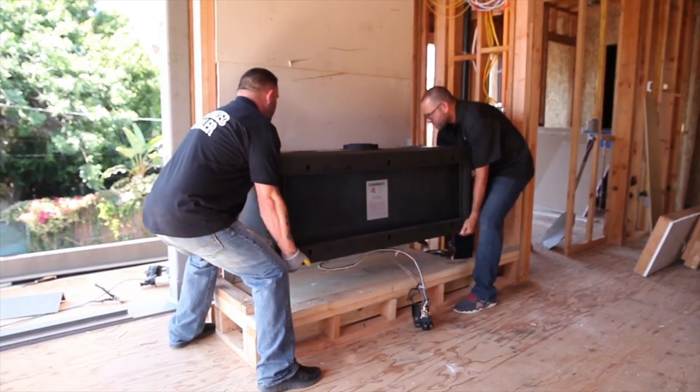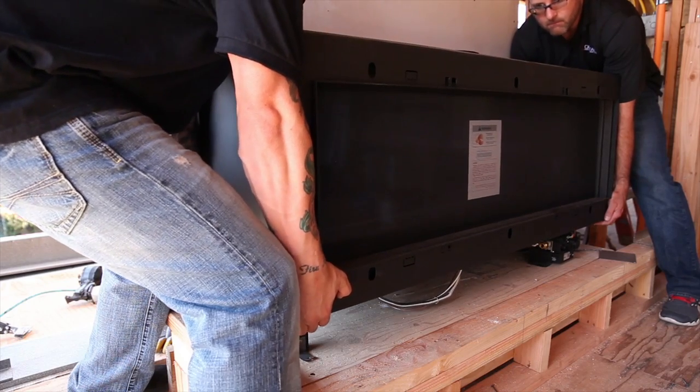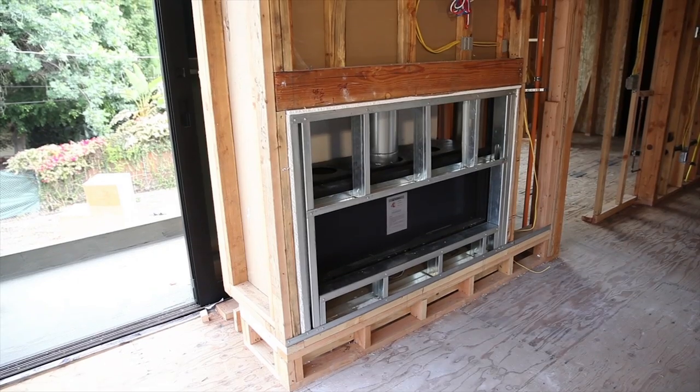We were able to lay it out on the job site correctly, knowing that when it did come off the truck and got delivered, it would pop right in, fit like a glove.